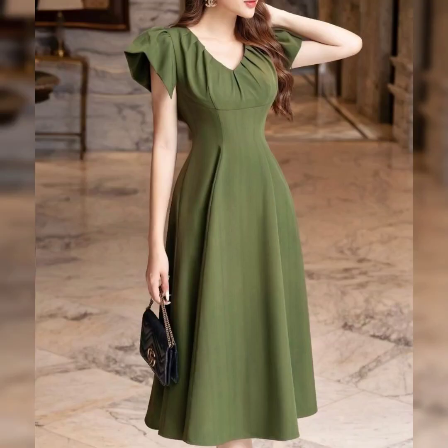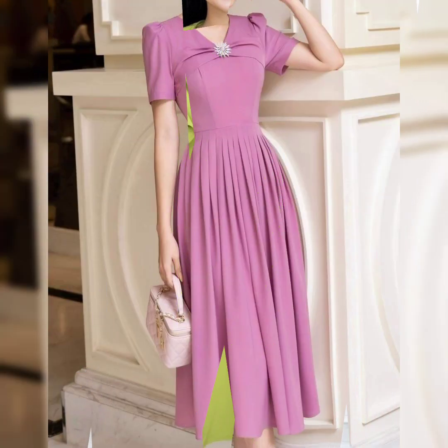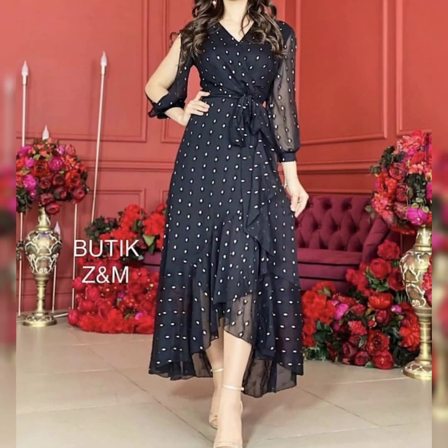Welcome to my channel Zoya Creation. Here you can see the red parrot color and beautiful neck design. The stretching is very nice and amazing, and the fabric and neck design are very interesting.